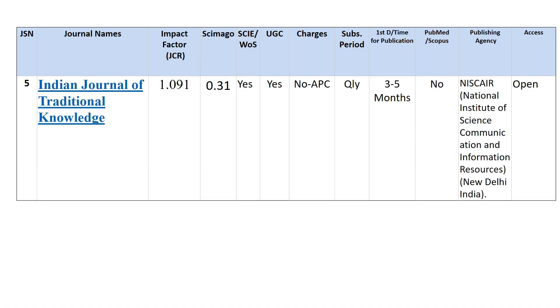Next is the Indian Journal of Traditional Knowledge — a very old journal whose consistent performance has been good. Its JCR impact factor is now 1.091 and its SGR rating is 0.31. It is indexed in both Web of Science and UGC with no publication charges. Quarterly subscription is available, it takes 3 to 5 months to publish, and it is not included in PubMed or Scopus. NISCARE is the publishing agency and it is openly accessible.